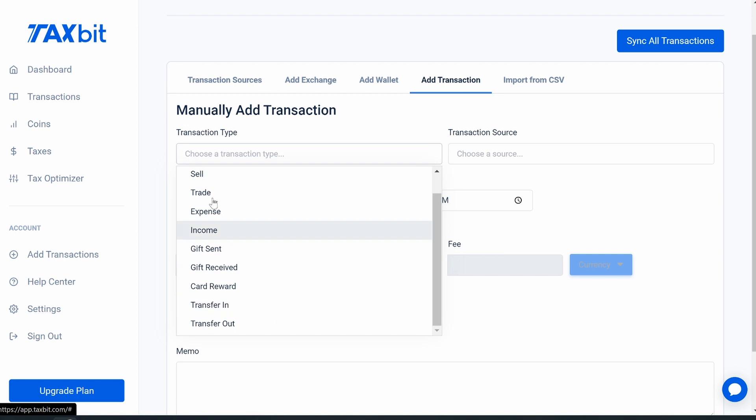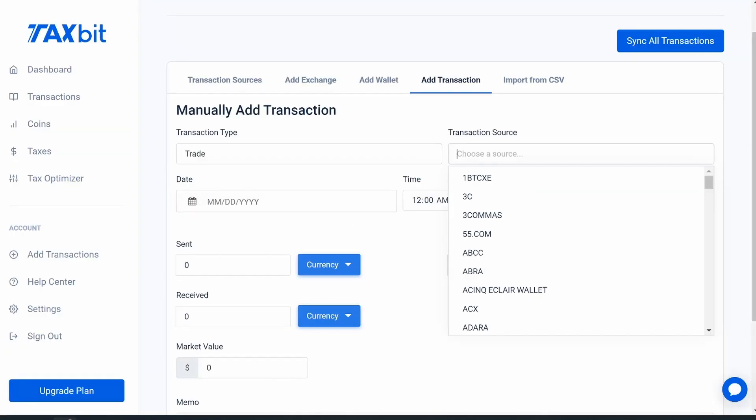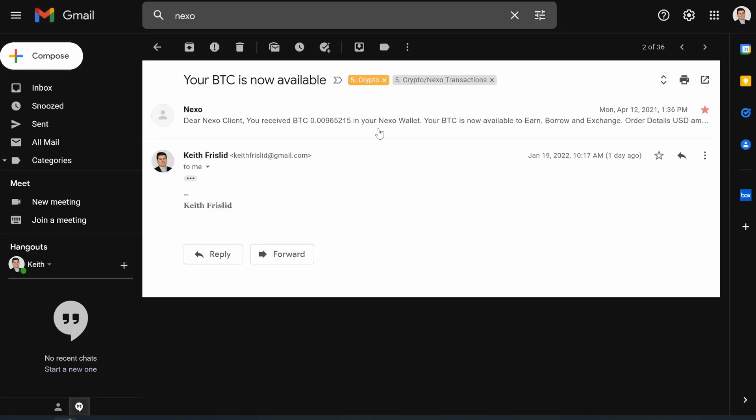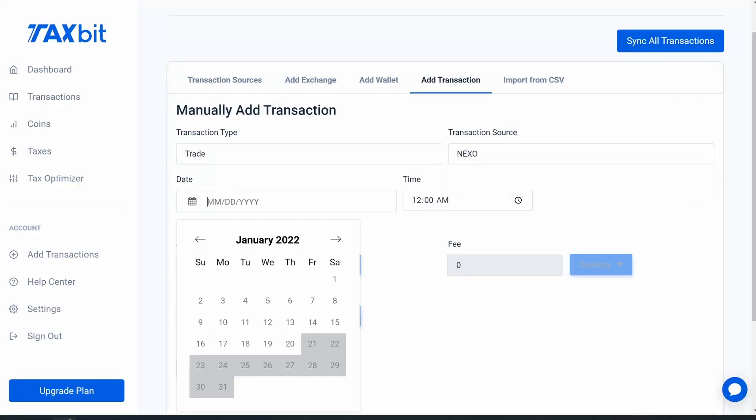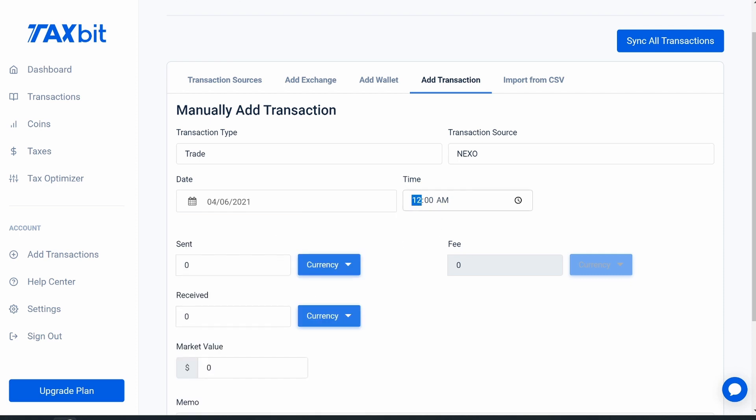For this example we're doing a trade. For 'Transaction Source' I'll type in 'Nexo' and click it. Then for the date — it was April 12, 2021 at 1:36 PM — you need to include the time as well: 04/06/2021, making sure to include the slashes, and then the time, 1:36 PM. The reason you need to add the time is that if you made one trade and then another 10 minutes later, TaxBit relies on timestamps to know when you bought that cryptocurrency and at what price for your cost basis.